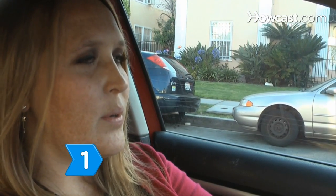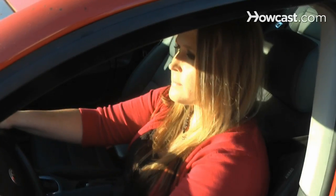Step 1. Don't panic. Stay calm and let your knowledge, not your instincts, direct your actions.